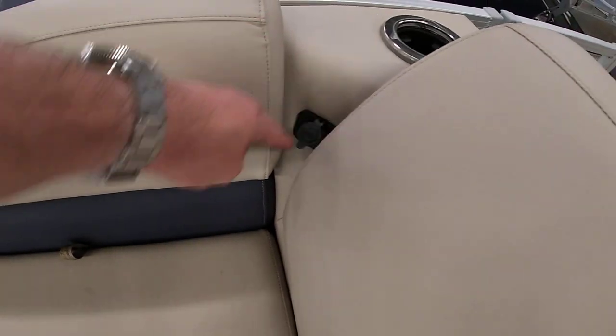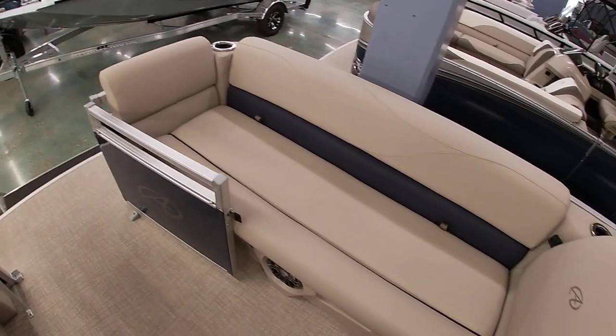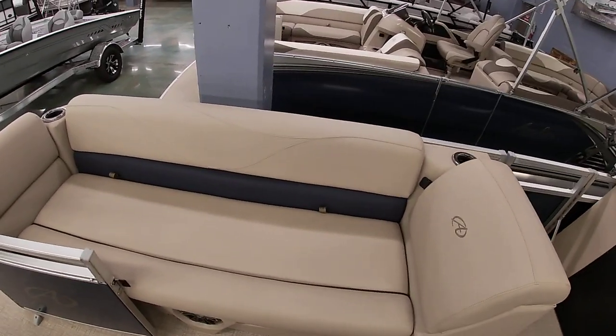There's a nice little USB phone charger, which is always cool. This does have the Blue Ice lighting package, so it has lighted cup holders and lighted speakers.